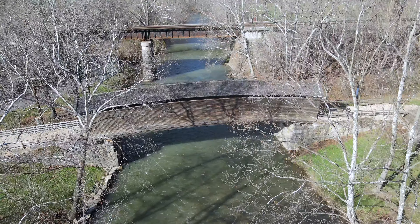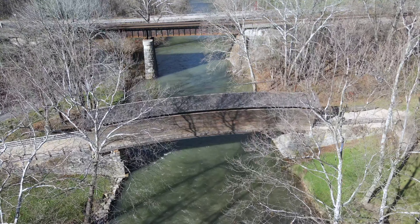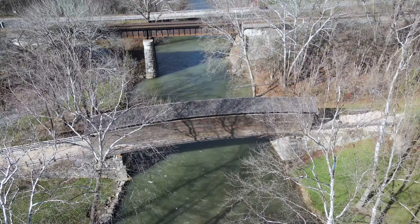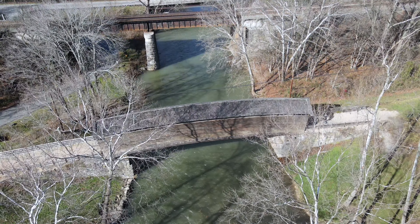Covered bridges were sometimes referred to as kissing bridges during the more modest era of the late 19th century, as the privacy from passing through a covered bridge would allow passengers in a horse and buggy an opportunity to kiss each other unobserved.